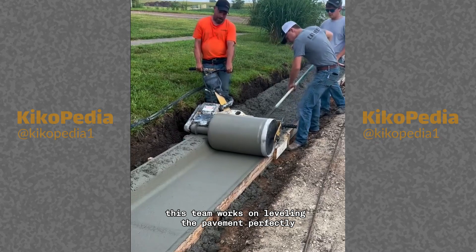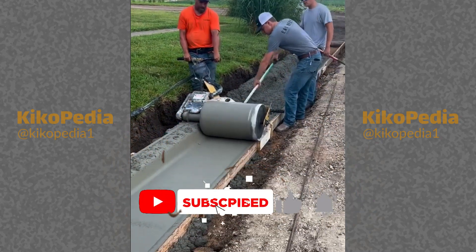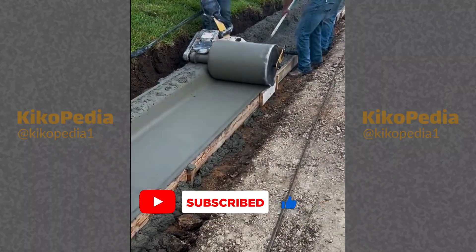This team works on leveling the pavement perfectly with this amazing machine.